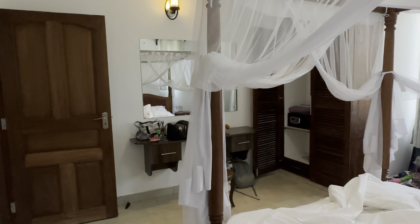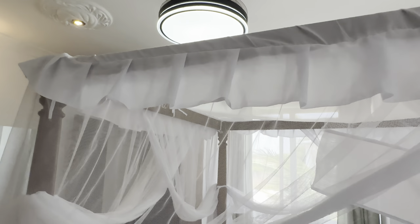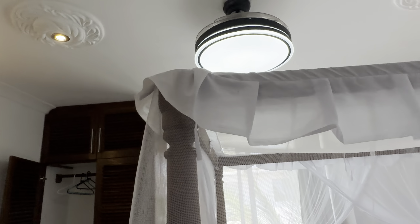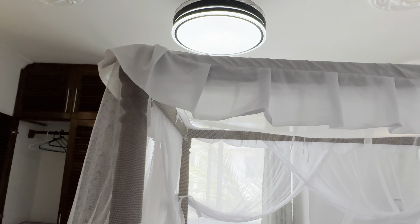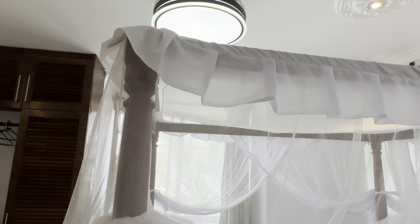I have a fan too — sometimes I just use the fan instead of the AC when I don't need too much cold in the room.